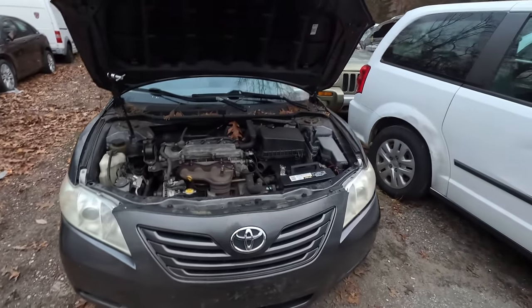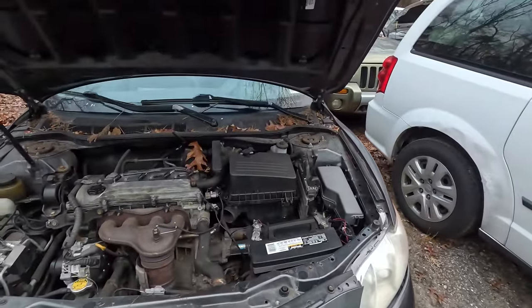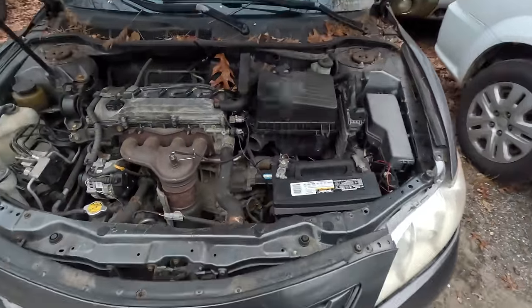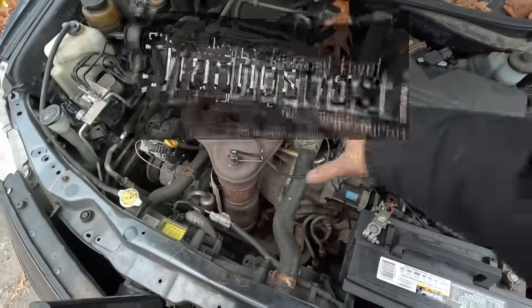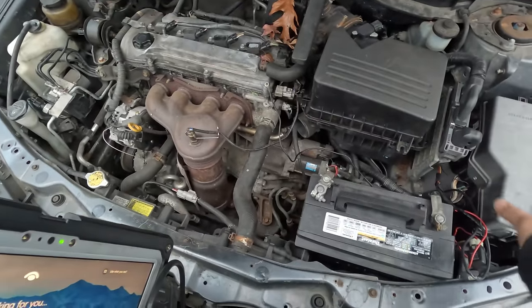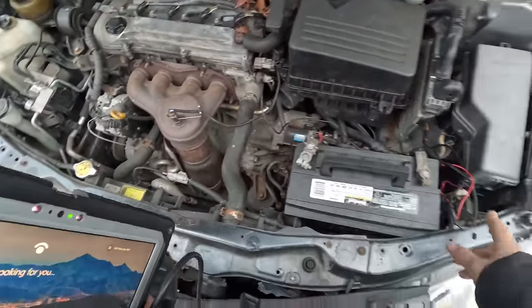We've got a 2008 Toyota Camry. Customer complaint is a crank, no-start. The car came in without a battery — it was just empty. The mass airflow was unplugged and things were apart, so I put it back together. The shop gave me a battery; it doesn't really fit but it's enough to get the car to crank.